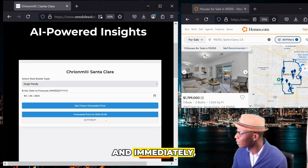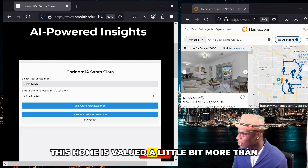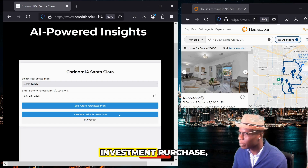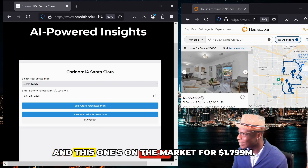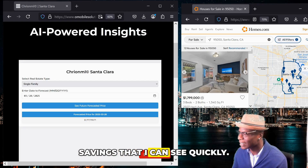Immediately I can see that this home is valued a little bit more than my models are showing me, and that tells me that this is a great investment purchase. Single-family homes are projected, based off historical data, at $1,717,799, and this one's on the market for $1.799 million. So already I can see some savings quickly.